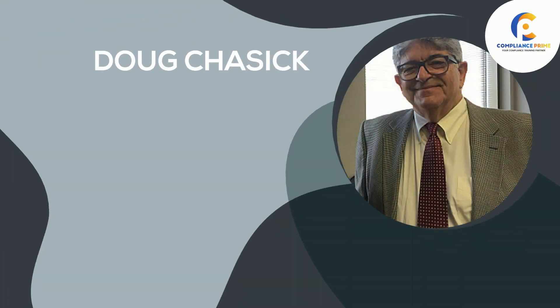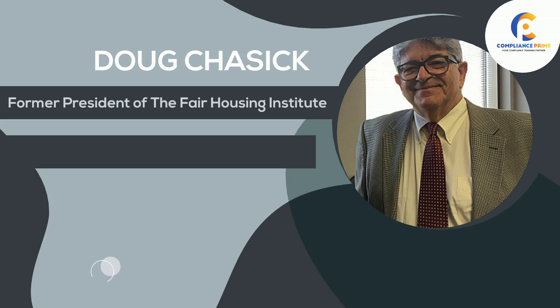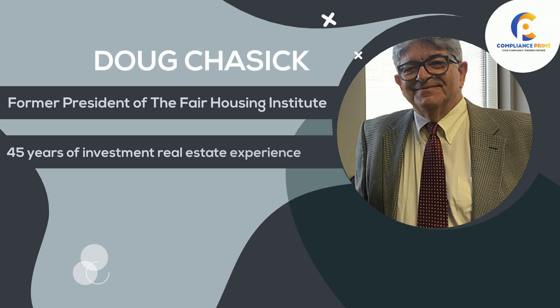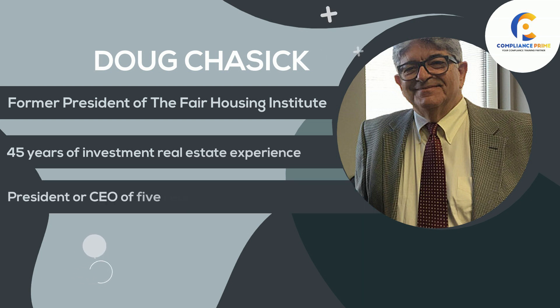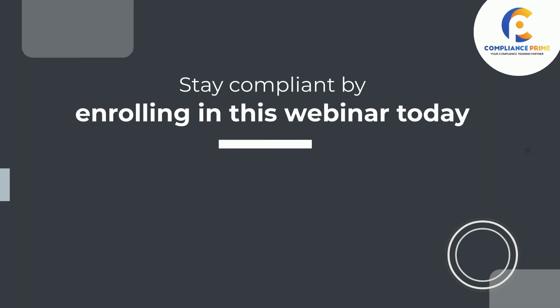This session will be conducted by Doug Chasick. He is former president of the Fair Housing Institute, has more than 45 years of investment real estate experience, and has been the president or CEO of five real estate companies. Stay compliant by enrolling in this webinar today.